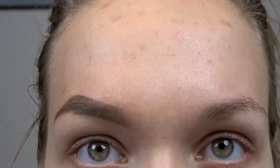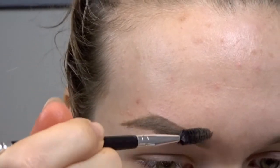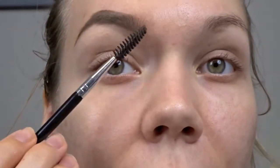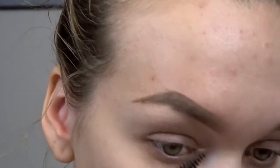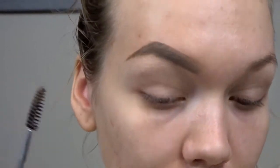Then you're just going to spoolie everything and blend it out. Blending is the key to everything — it's the key to eyeshadow, it's the key to eyebrows, it's the key to foundation, the key to highlighter, the key to blush. So now this looks absolutely ridiculous and I'm well aware, but we're going to tone it down a bit.